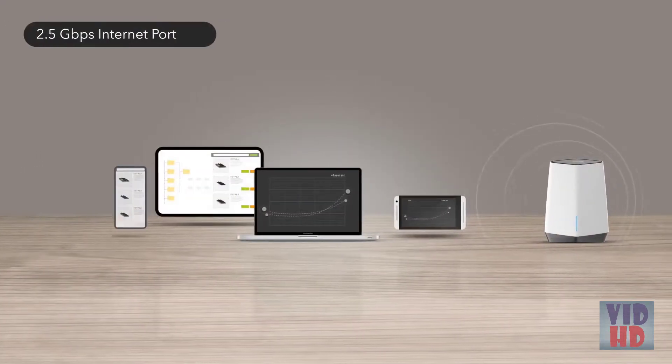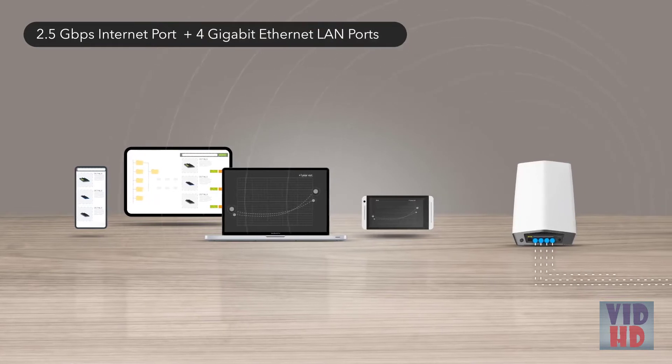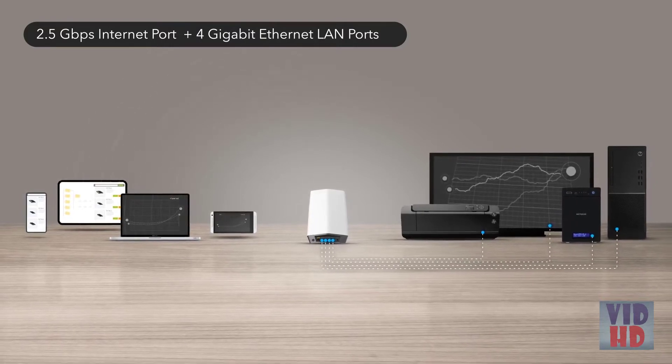Orbi Pro Wi-Fi 6 features a blazing fast 2.5 gigabits per second internet port and 4 gigabit Ethernet local area network ports to wire printers, workstations, point-of-sale, or any network device to offload the Wi-Fi interface when needed.